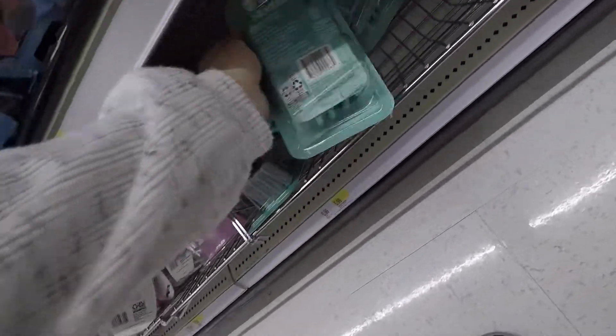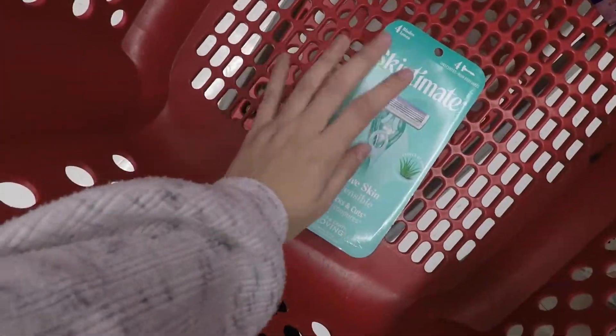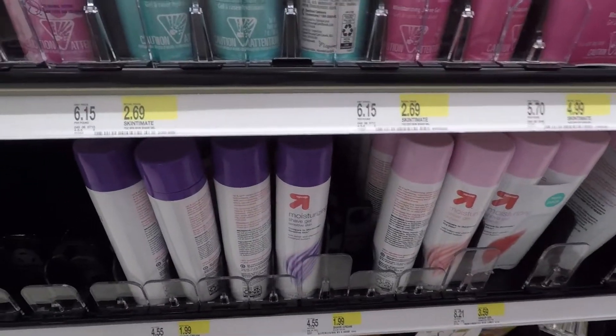Next I picked up a Skin Today razor, the four count, for $5.99. I had a three dollar coupon, paid $2.99, and got back two dollars from Ibotta making it just 99 cents.